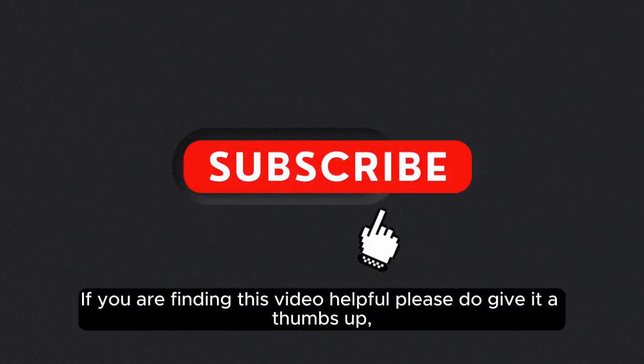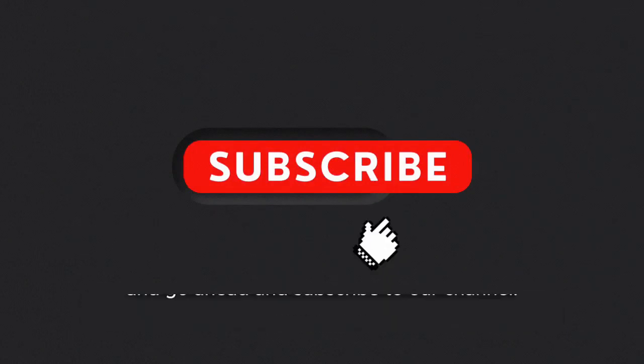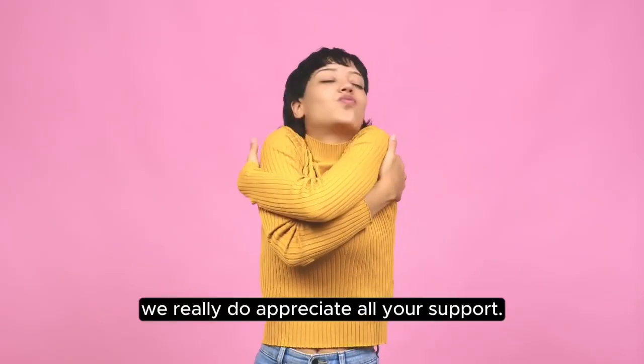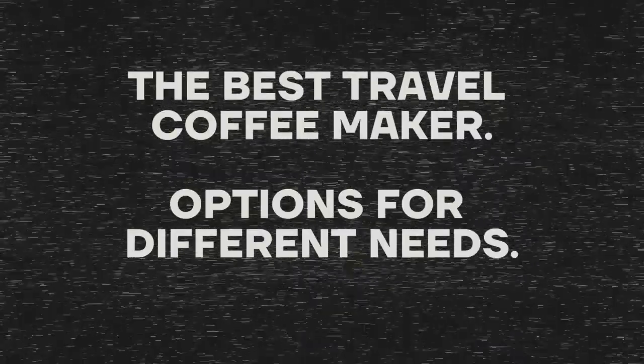If you are finding this video helpful, please do give it a thumbs up and go ahead and subscribe to our channel — we really do appreciate all your support. Now on to the best travel coffee maker options for different needs.